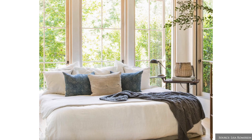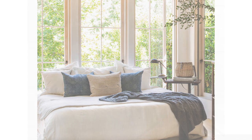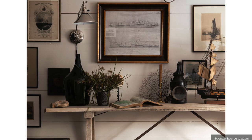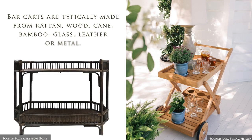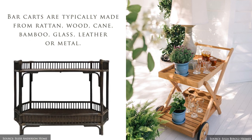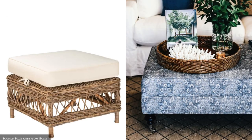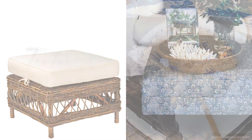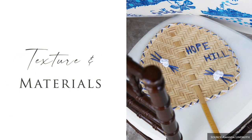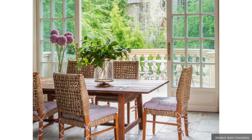Look to multi-purpose pieces. For example, a day bed can double as a sofa, a folding trestle table can function as a dining table, drink station, desk or console. A bar cart is great for entertaining as well as housing garden tools, and a storage ottoman can serve as a coffee table, foot rest or extra storage. When it comes to texture and materials, ensure any upholstery or fabrics are lightfast and that furniture and decor can hold up in the sun so they don't fade out.